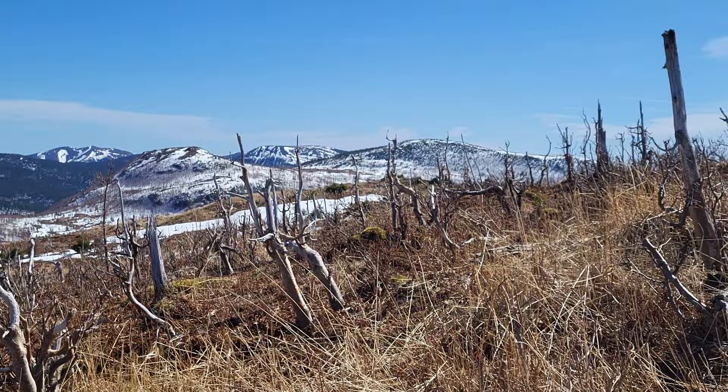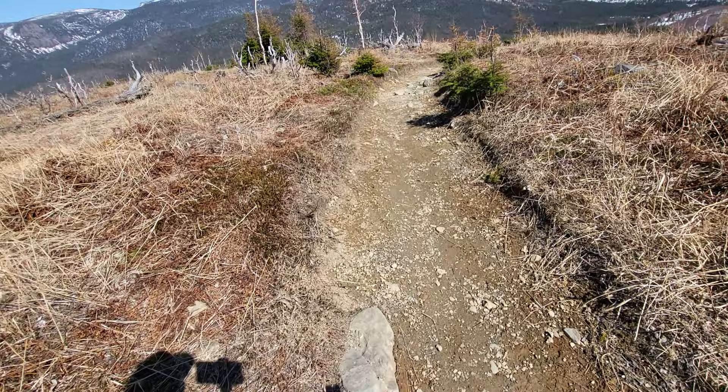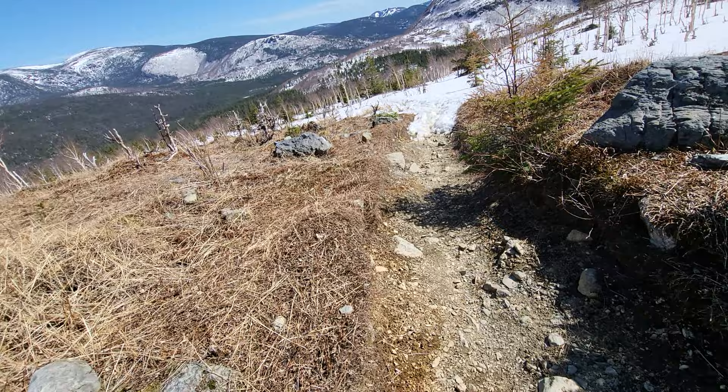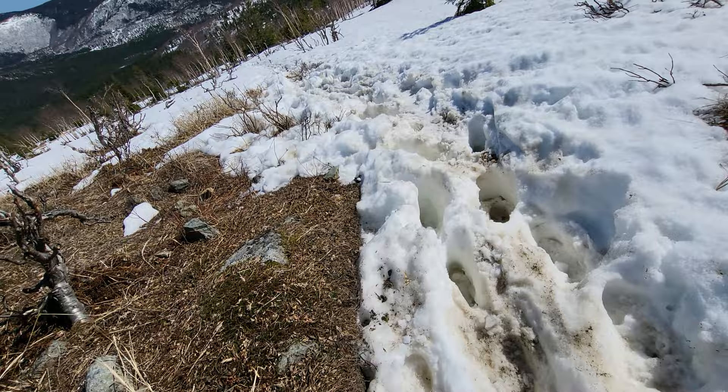Back down we go. We're enjoying this little gravel section — it's quite different than the snow, way easier to walk. It's already over though; now it's two feet of snow right until we get to the car. At least it's packed down so we don't sink in too much.